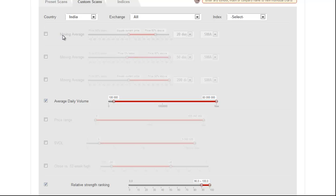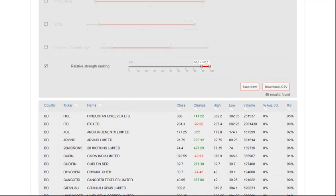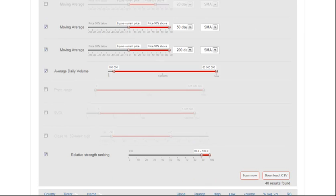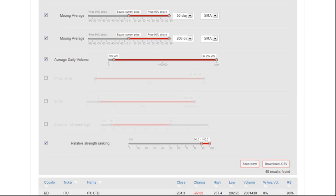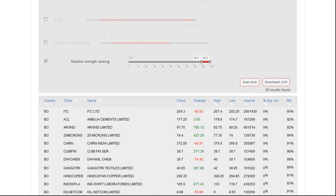To confirm that all stocks on this list are in a well-defined uptrend, we want these stocks to be trading above their 200 and 50-day moving averages, which is what we have selected here. We want the price action to be equal to or greater than the 50 and 200. So we click the Scan Now button. From 600 stocks, we've narrowed down our list to 40. We've already scanned through this list and found a few setups that we like, so let's go ahead and get to the charts.